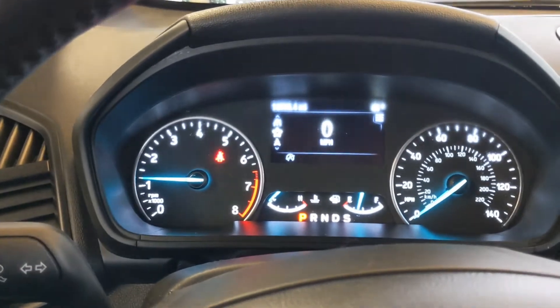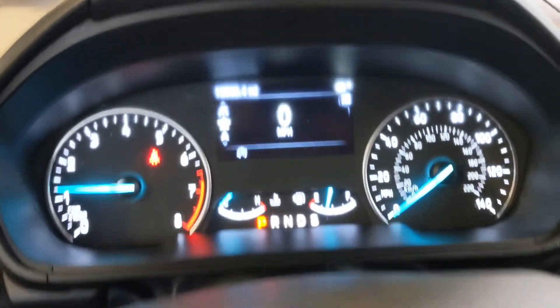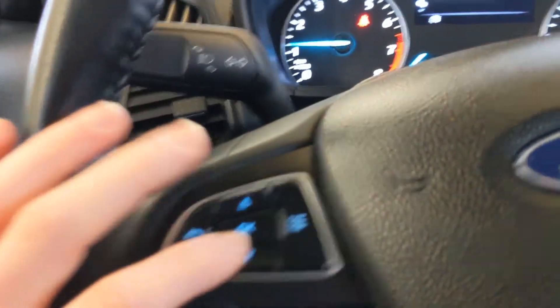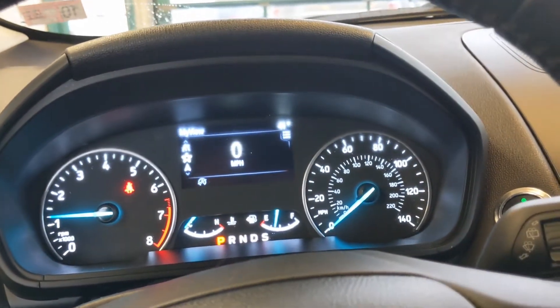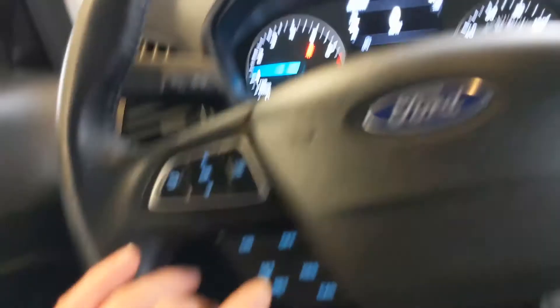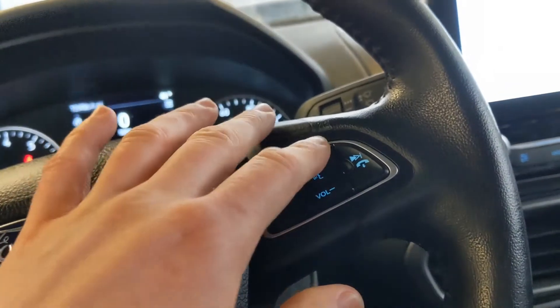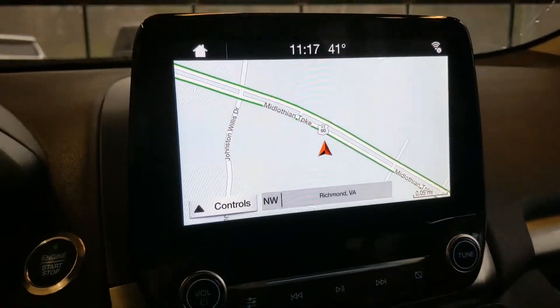Looking at the cockpit, you're going to see that little multifunction display. You can click through your options using this panel here to see what you would like to have displayed. These are your cruise control settings. Once you've connected your phone, you can use your device hands free with your options here, as well as control the volume and everything.